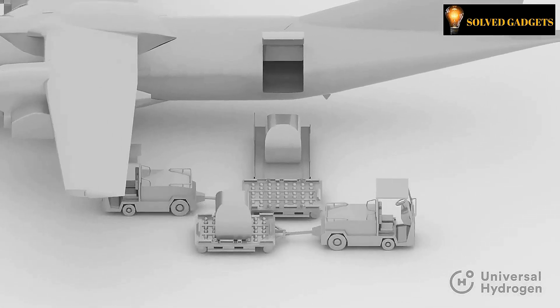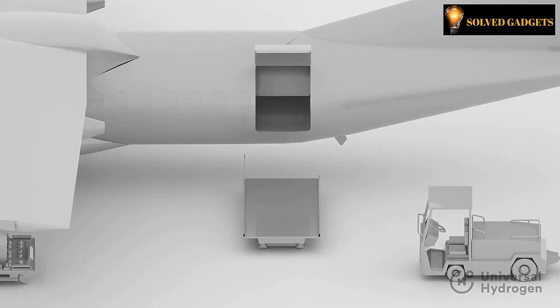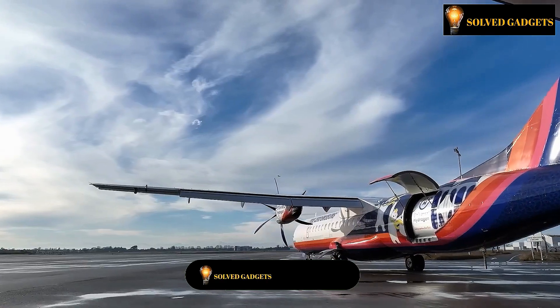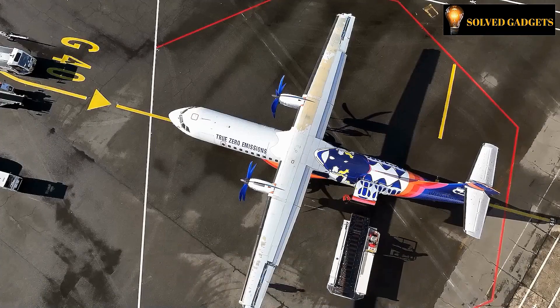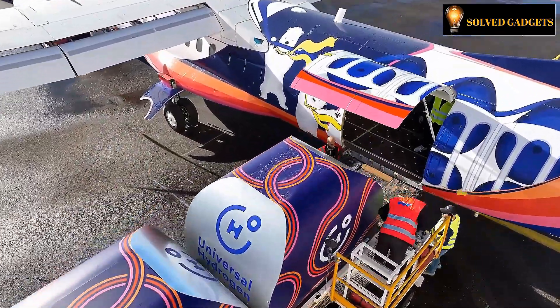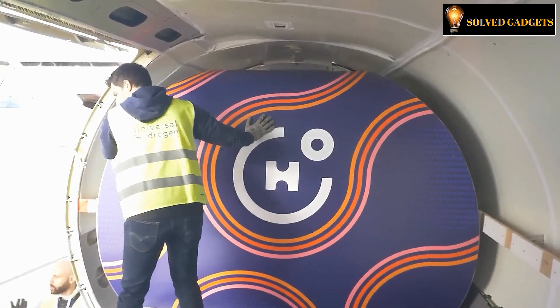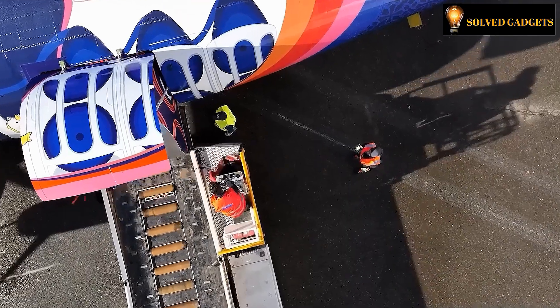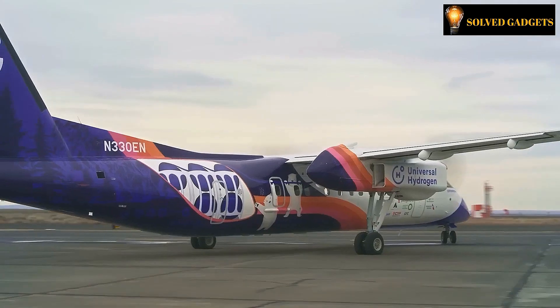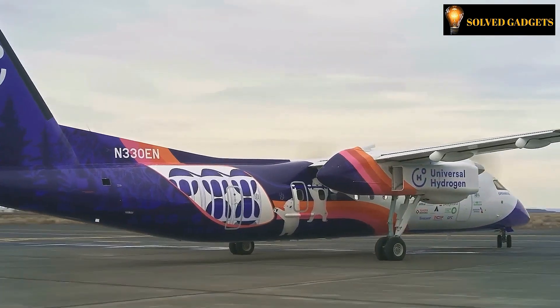In addition, the company intends to tackle the storage challenge by opting for liquid hydrogen instead of its gaseous form. The test plane accomplished a successful flight, spending a total of 15 minutes in the air and ascending to an altitude of 3.5 kilometers above sea level. This milestone could potentially signify the dawn of a new era in air travel, characterized by reduced noise pollution and a heightened focus on environmental sustainability.